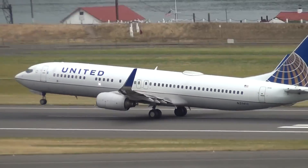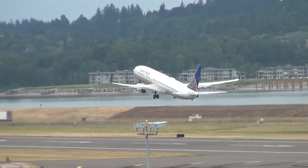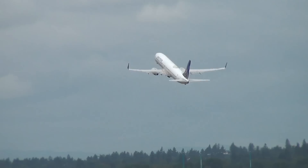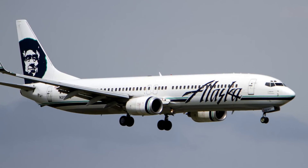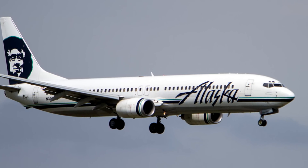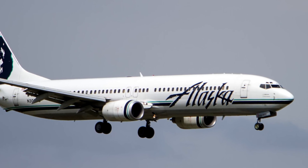Two years later, another 200 aircraft had been ordered. However, competition from the Airbus A320 series was beginning to affect the 737 program, so in 1993 Boeing began to develop the next-generation aircraft — the 737-600, 700, 800, and 900 models. The wings were completely redesigned with a new aerofoil section, an increased wingspan of 4.9 meters, and 25% more surface area, allowing up to 30% more fuel to be stored in the wings.